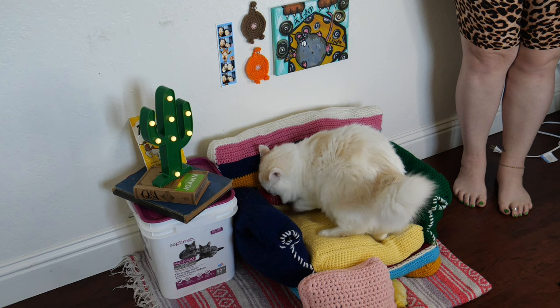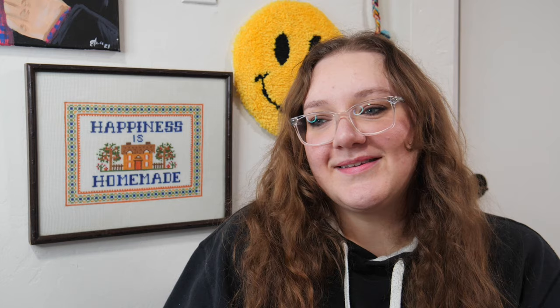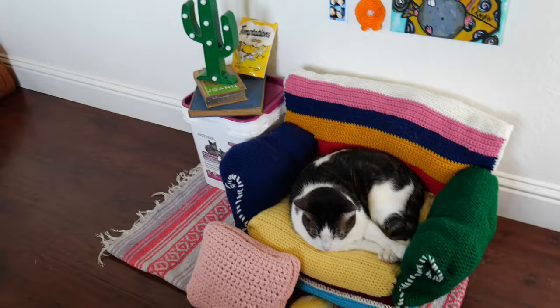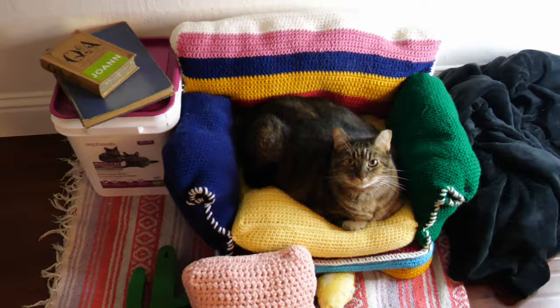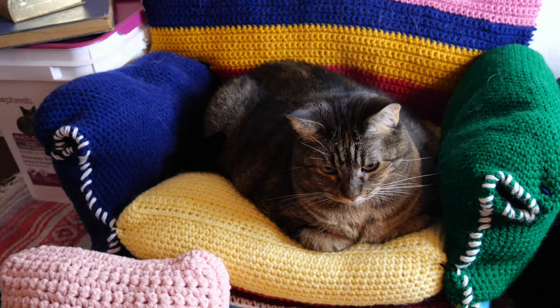Eventually Scooby got in the chair and seemed to enjoy it. A week after completing the project, the cats are now fighting over the wingback — they love it and are always lounging in it. Jasper even wandered into it on his own for a nap without being forced, which made me so happy.